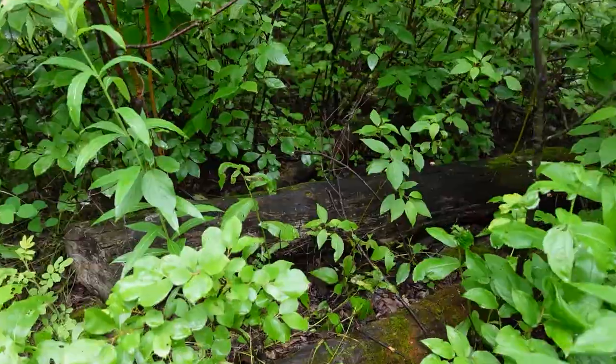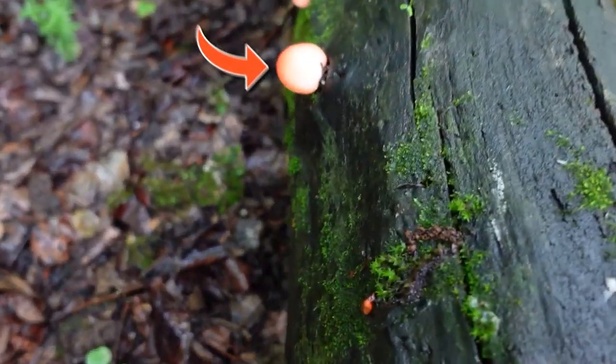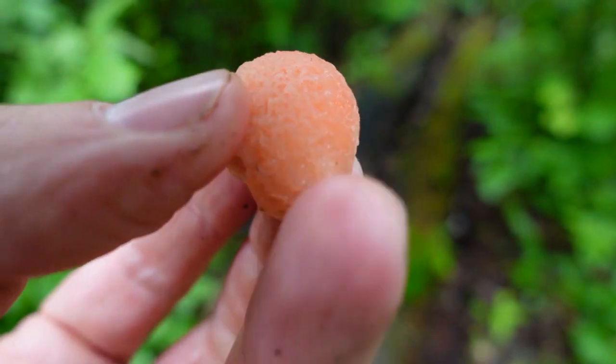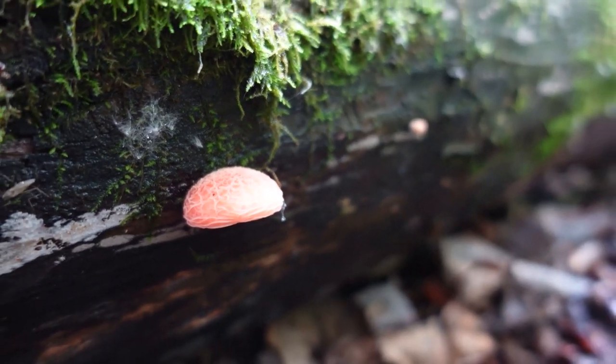I want to show you something really cool. Can you see it yet? This is called the rosy vein cap or the wrinkled peach, and it is a bucket list mushroom for a lot of mycophiles because it is so unique. I have been lucky enough to see this exact same mushroom on this exact same log for three years in a row, and I want to show it to you and tell you all about it.